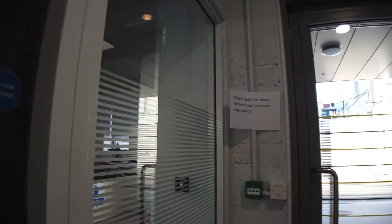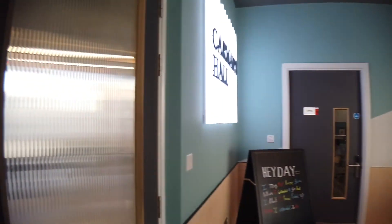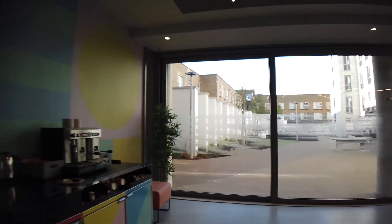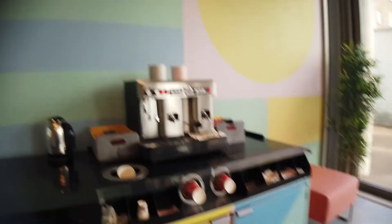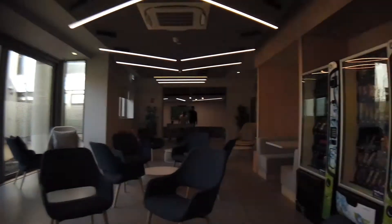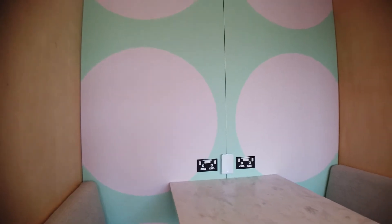We're going to the reception area again, and we see the common room. So that's the common room — you have a coffee machine here and seating. There's a vending machine here and some chairs.